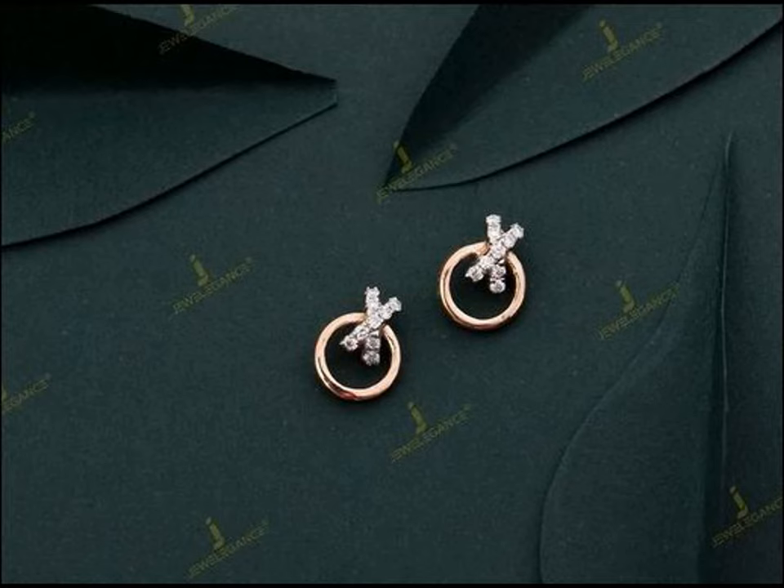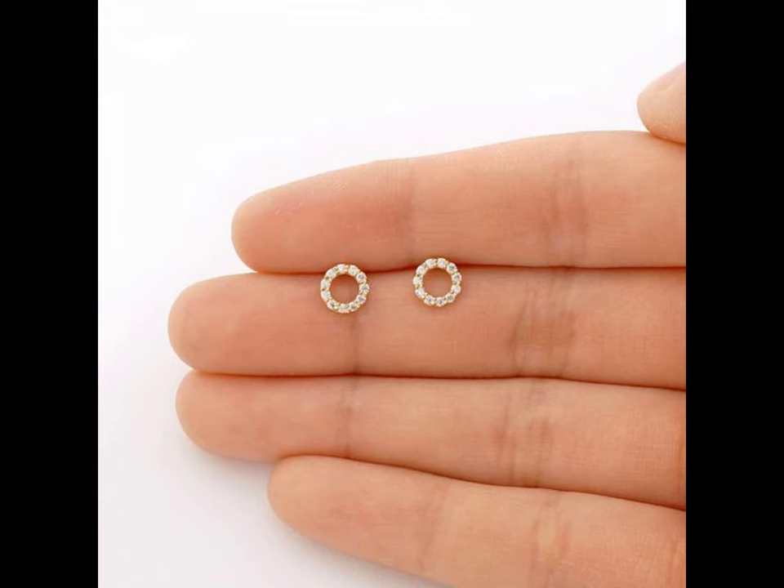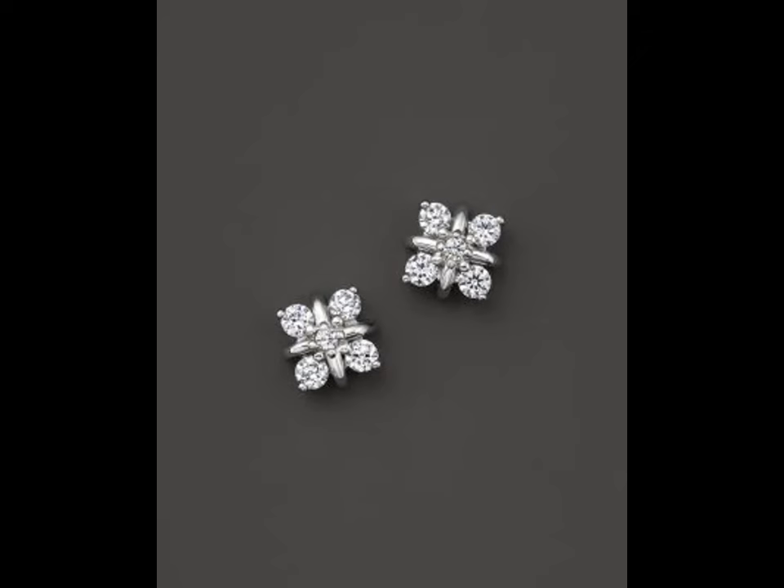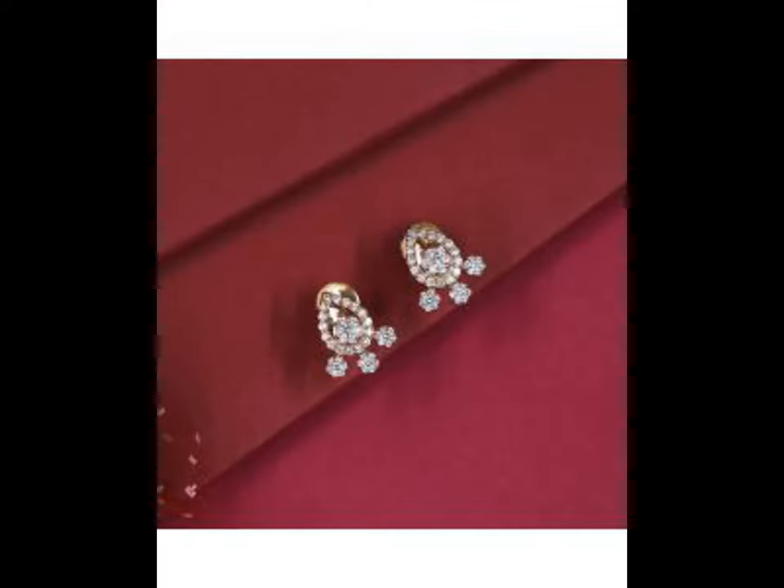Studs in diamond will give a lifetime of use. To buy diamond stud earrings, firstly figure out your budget, then choose a metal type, color and a setting style.